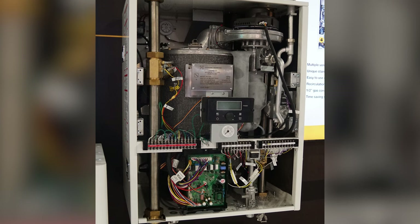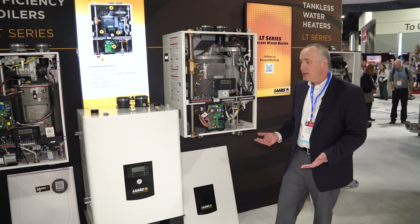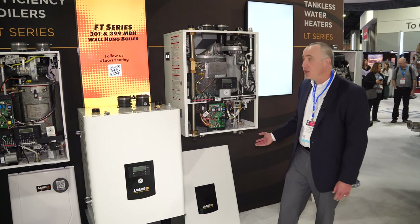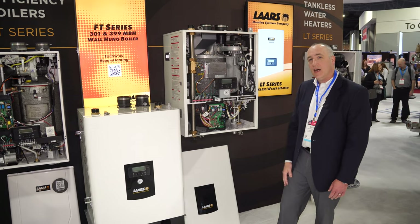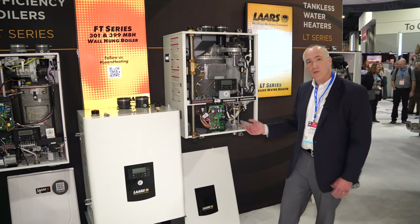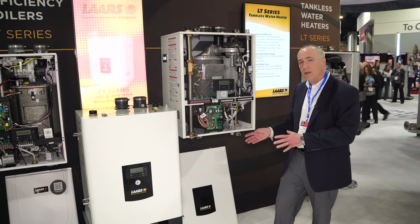It's 10 to 1 turn down, so this is really intended for larger homes or light commercial applications. These can be daisy chained together into a series of eight, and we can also common vent these up to three units. So it's a very versatile unit — great for those crossover home installations or light commercial.